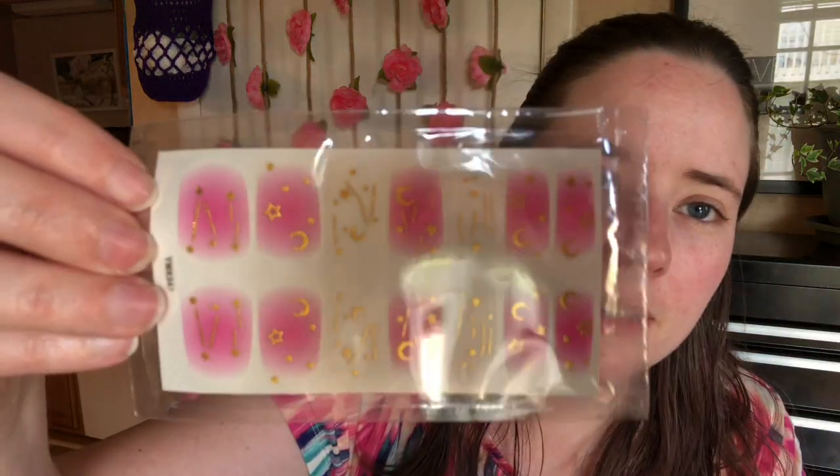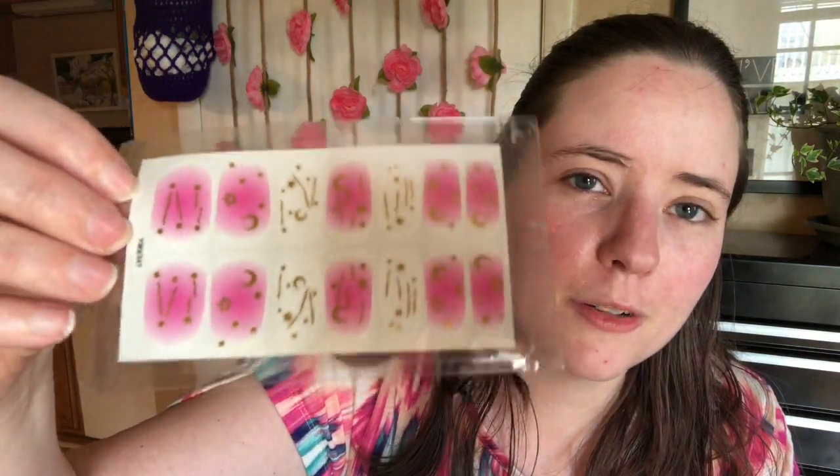She also included some of these fingernail sticker things — they're like Color Street fingernail sticker things. I don't know their proper name. So I'm going to be using these now that I've shown them. They're so cool. Thank you so much for sending me this.